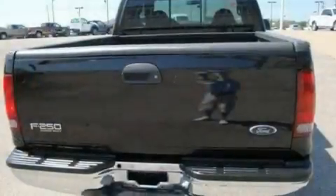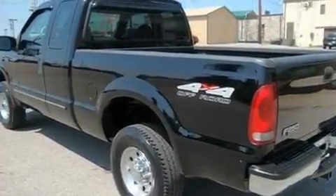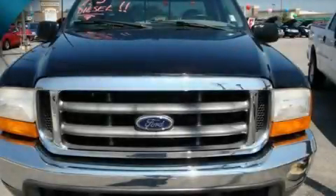Its top features include 12-volt power outlets, an anti-lock braking system, dual airbags, and it's easy to see why this automobile is an excellent choice. Stop by today and test drive this vehicle for yourself.